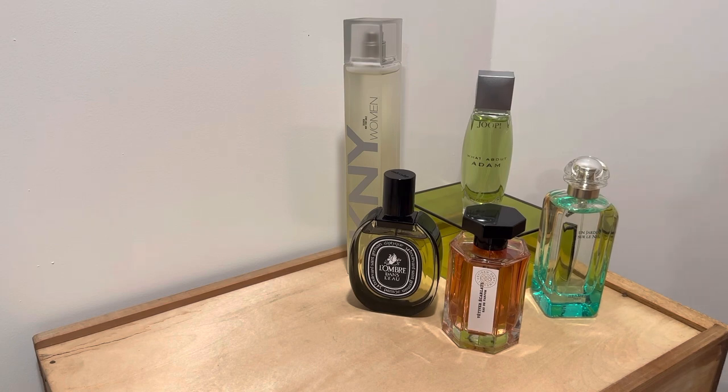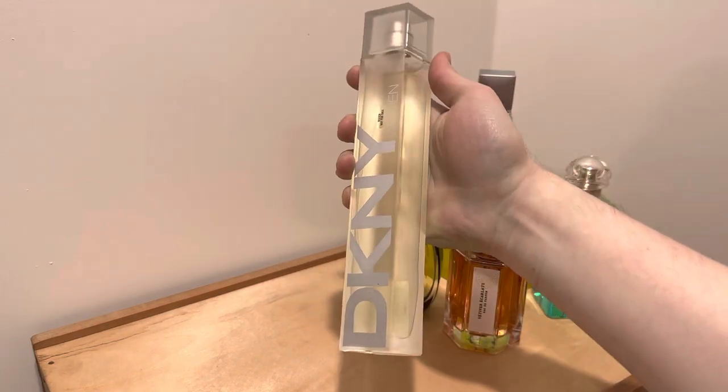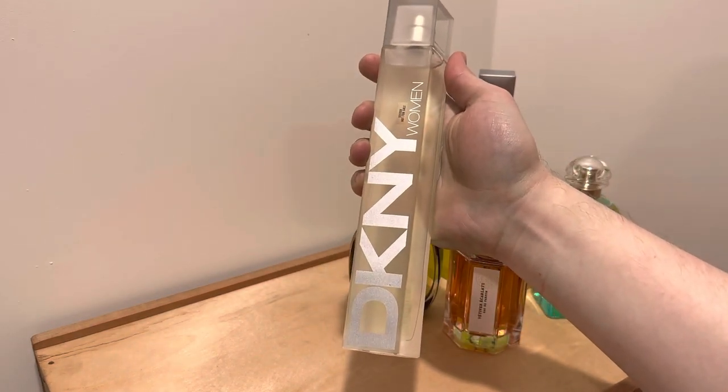I have a few bottles here, and I have some samples that also feature tomato leaf. Let's start off with the first tomato leaf perfume that I've ever owned. That is this one right here — Donna Karan New York Women.